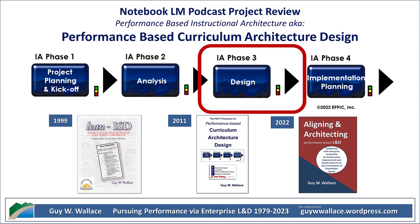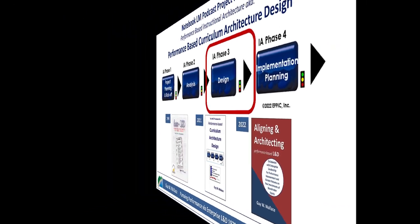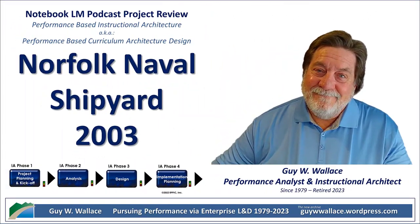They got granular — like really granular. We're talking performance models and knowledge-skill matrices. Imagine breaking down a master chef's signature dish: they didn't just want the ingredients list, they wanted to know every whisk stroke, every oven temperature tweak. That's the level of detail they went for with their top performers. In a shipyard, precision is everything.